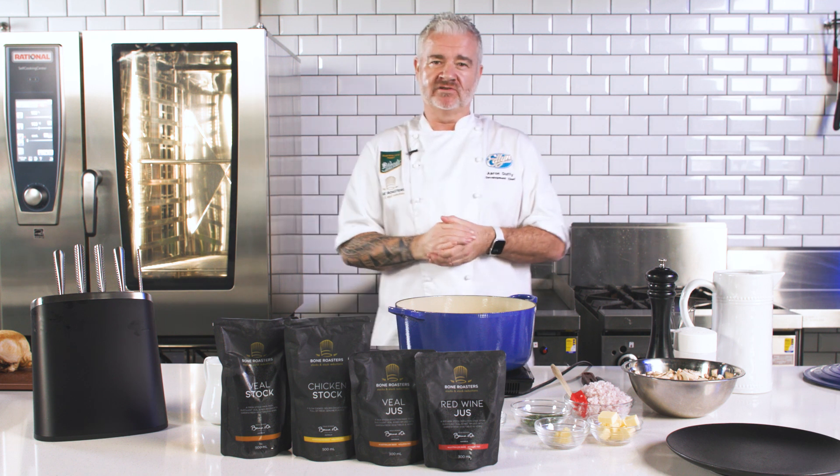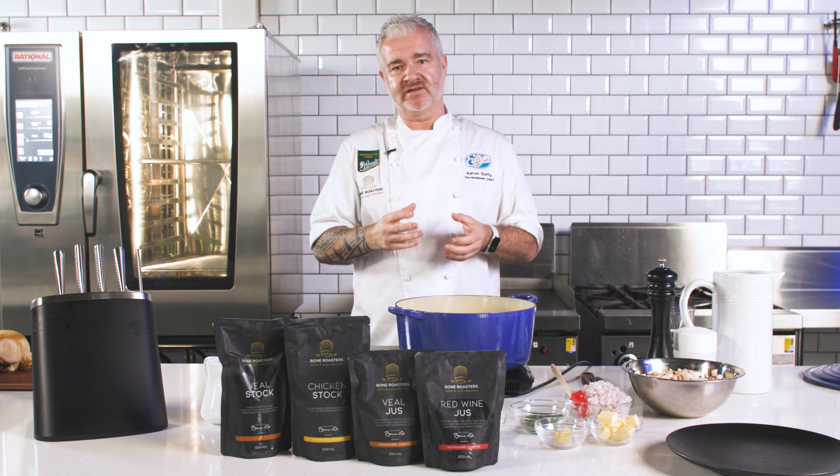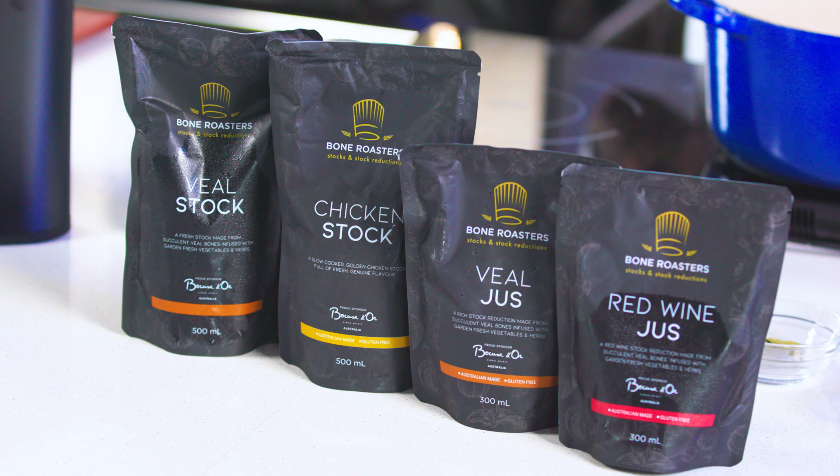Hi, I'm Aaron, the Development Chef here at Edland Foods. Today we're going to showcase the Bone Roasters retail range. The retail range comes in veal stock, chicken stock, veal jus, and red wine jus.